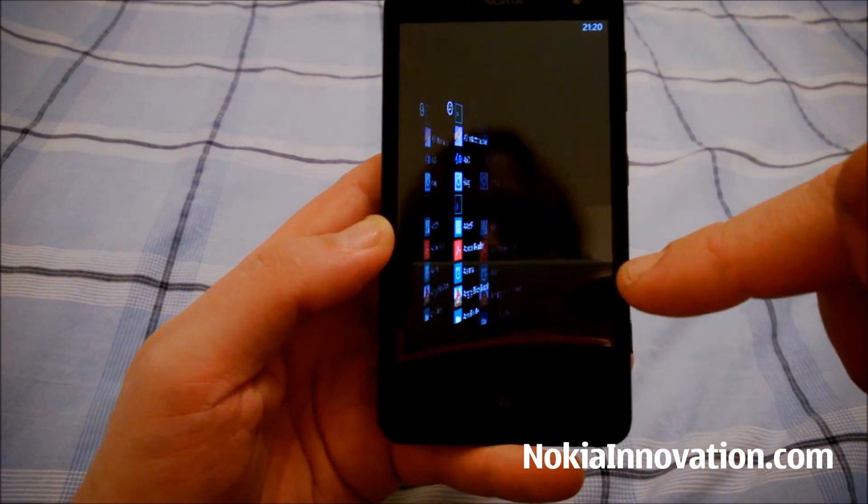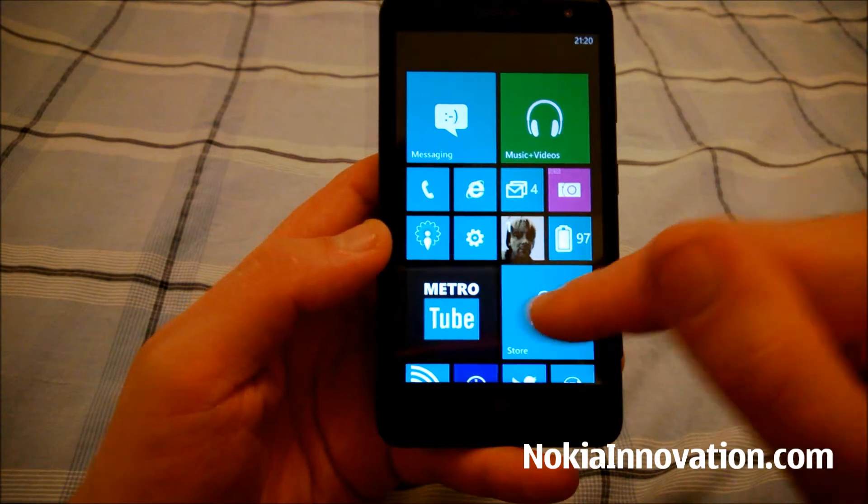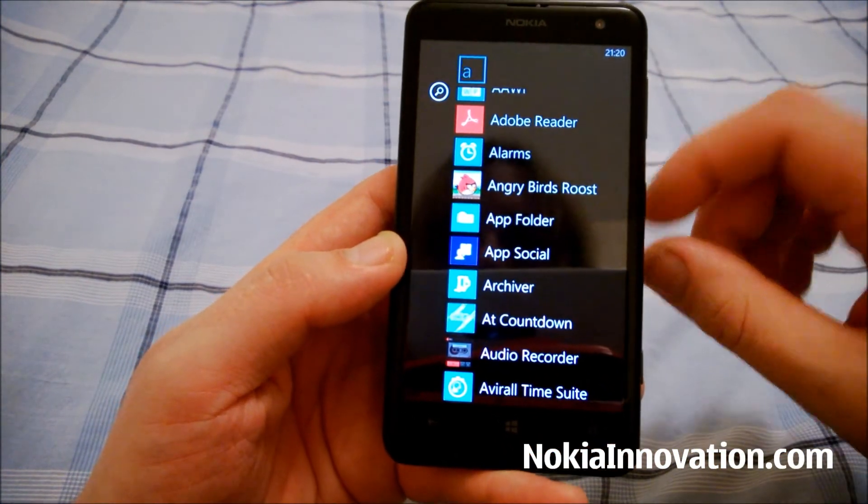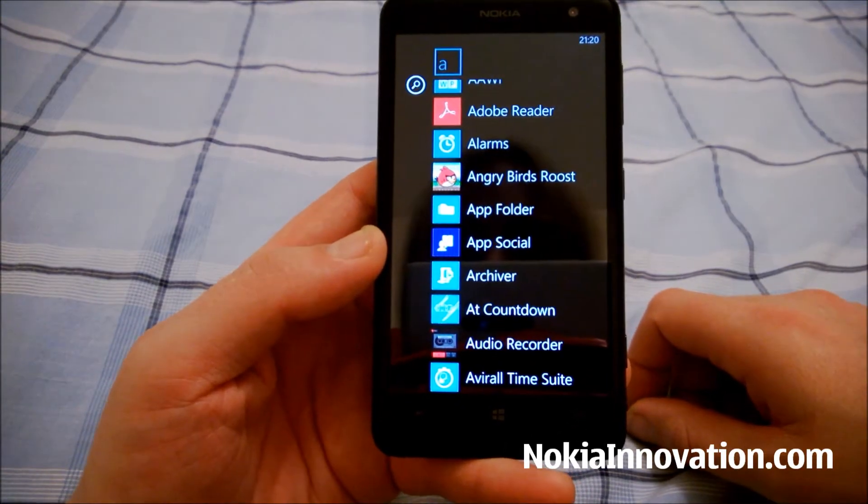That is AppFolders. It's in the Windows Phone Store. You can follow the link in our write-up at NokiaInnovation.com. Thanks very much.